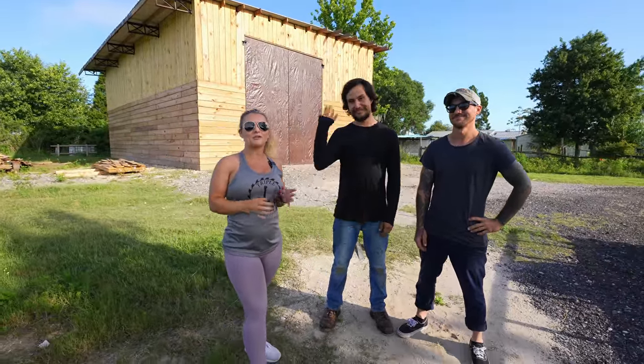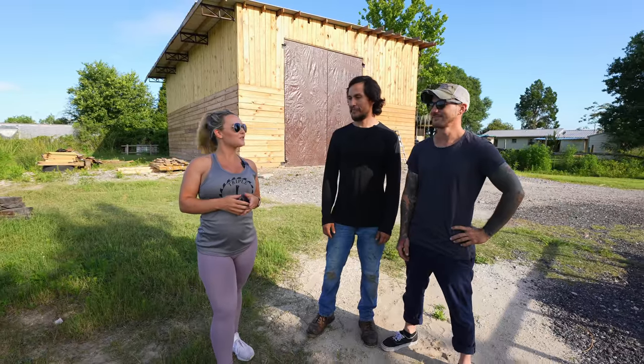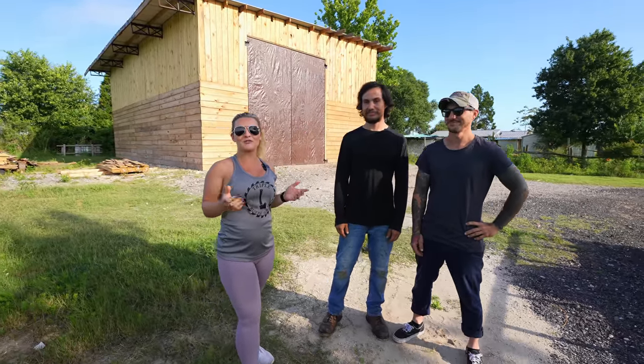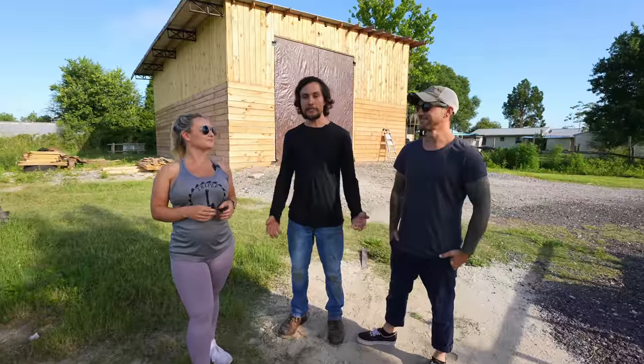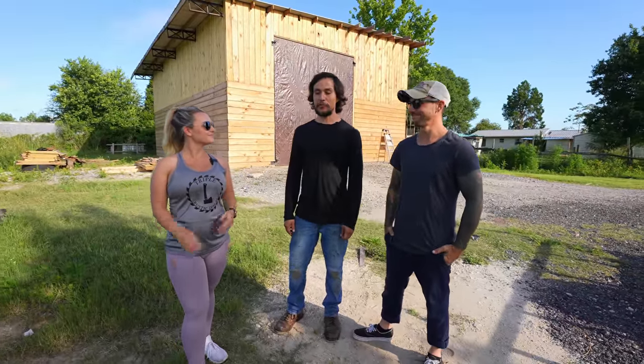We're down here at TNT Industries with Tony and Tyler. They are a local wood shop that's only about two miles from our facility. Over the past year we've made pretty good friends with them, and we're excited to tour the facility today and learn about what they do here.